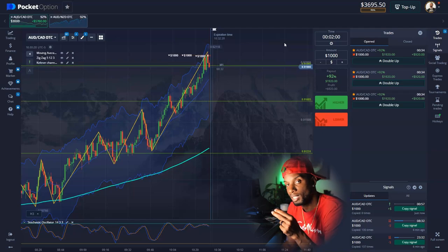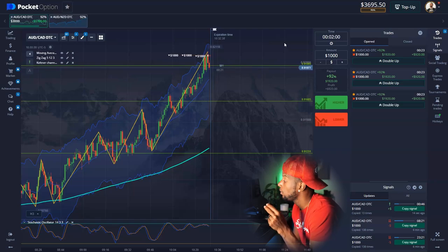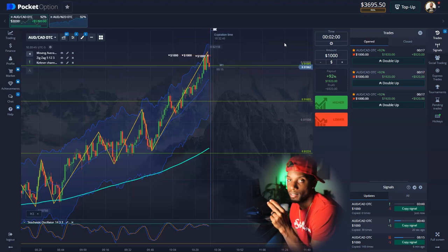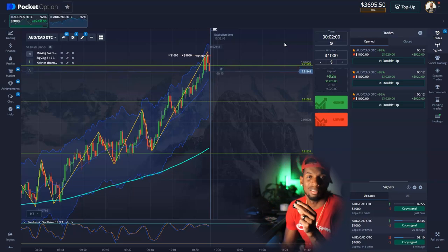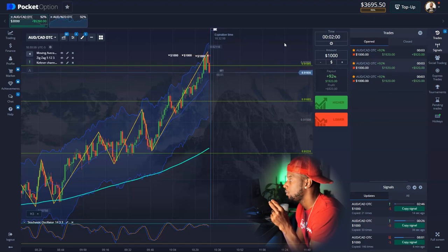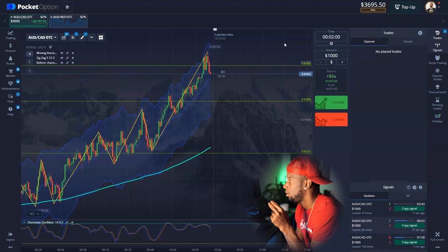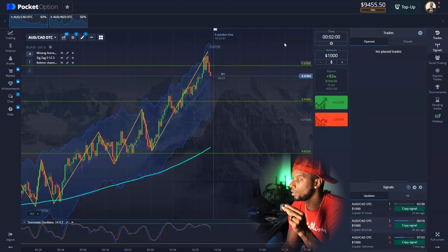Confidence is key. If it retraces on me at the end I'm cutting the camera off. Remember what I said at the beginning — it's okay to have a losing day. I've got about 20 seconds left. I think we're straight though — money in the bank! See how confident I was? I told you it was going down. I don't do this risky stuff all the time — most of the time my entries are right on point. Let's look at the results: $9,400.